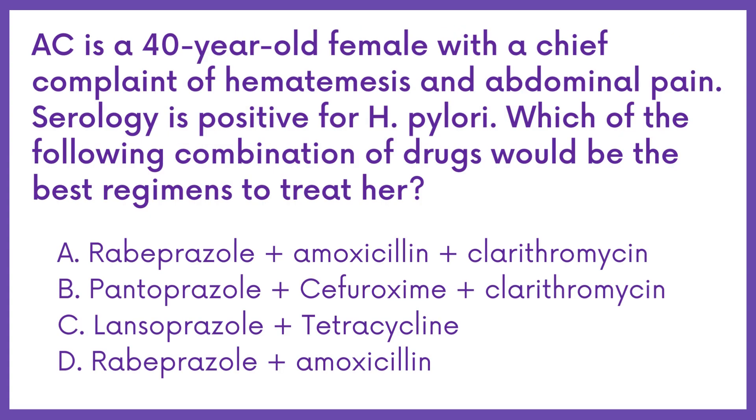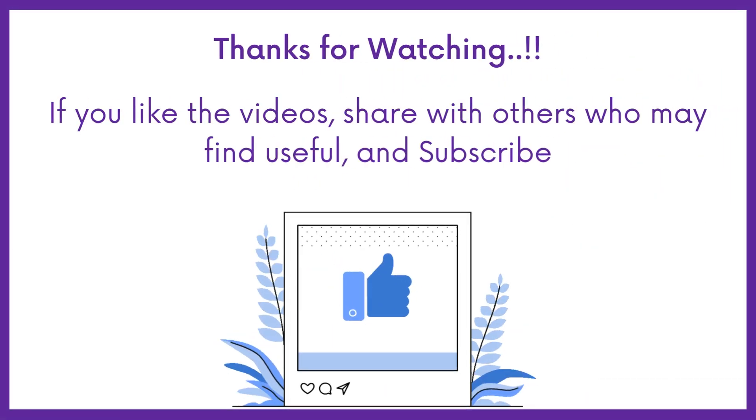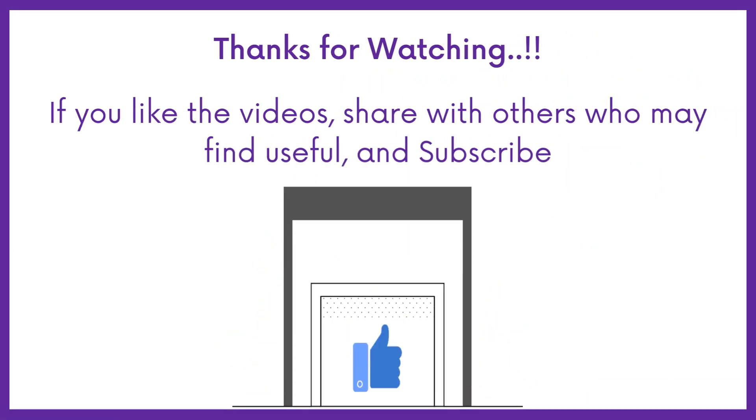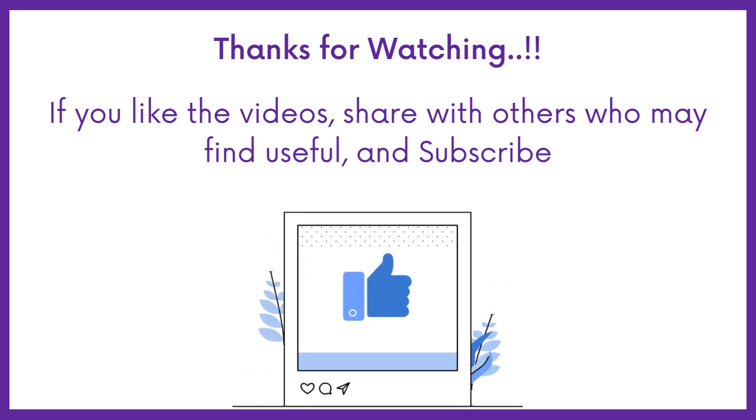Therefore the answer is option A. If you find this video helpful, share it with others who may find it helpful too. Subscribe to Medbook for more videos like this, and thanks for watching.